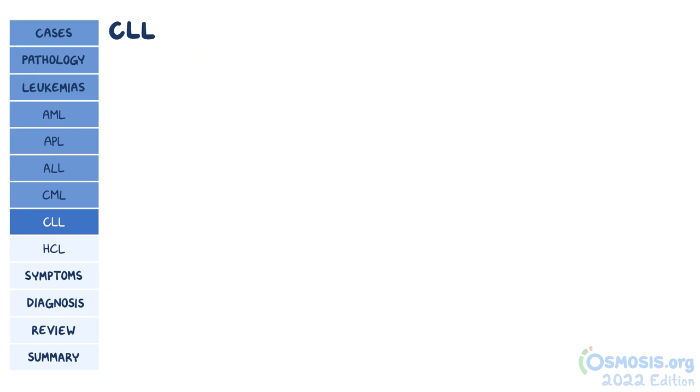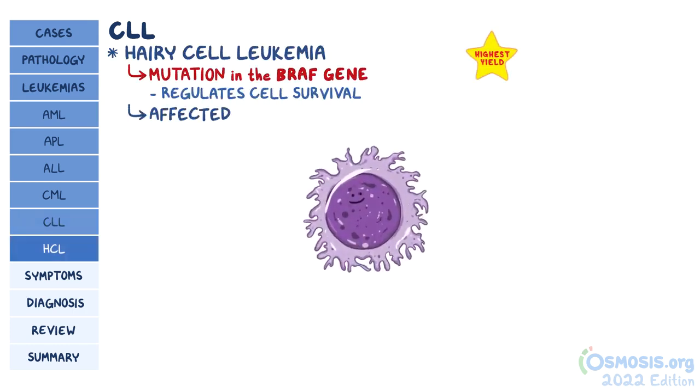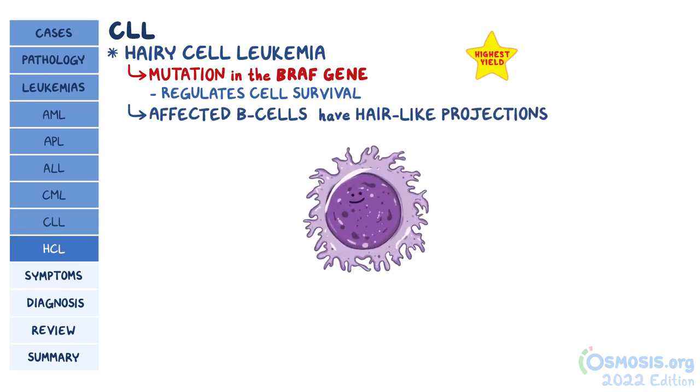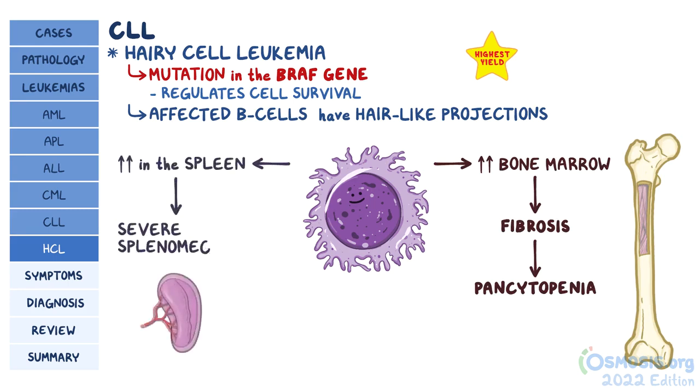Finally, there's a special but rare type of CLL called hairy cell leukemia, which is linked with a mutation in the BRAF gene that regulates cell survival. The affected B cells have hair-like projections, giving them a fuzzy appearance. They typically build up in the bone marrow, causing fibrosis that results in pancytopenia, and they're also found in large quantities in the spleen, leading to severe splenomegaly.